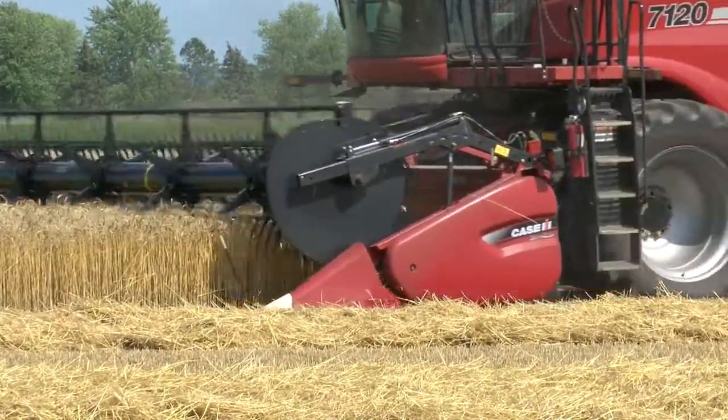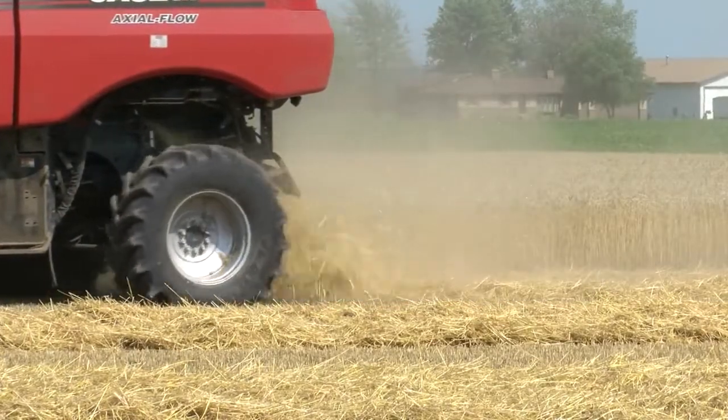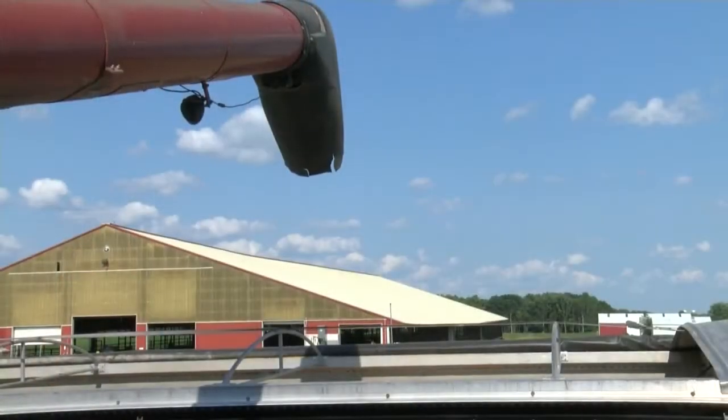A big concern with farmers that do have wheat, with the dry weather we had three weeks ago — test weight. What's the test weight been doing? So far off of this field we're doing really well, just under 60 pound test weight — a lot of 59s, a lot of upper 58s to low 59s. Doing really well.